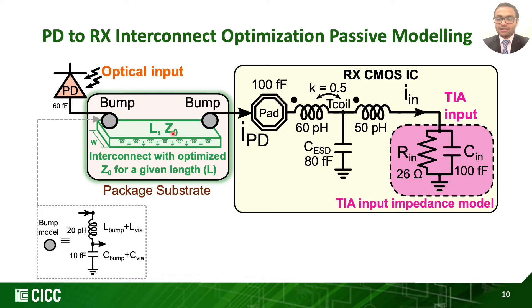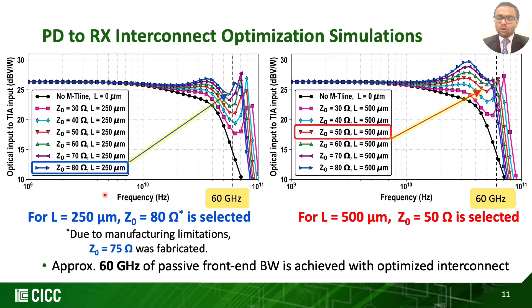With the PD-to-receiver interconnect under the spotlight of this optimization, we sweep the characteristic impedance for a fixed length and observe the transfer characteristics from the optical input in dBm to the resulting voltage at the TIA input. The TIA input impedance model and selected T-coil depend on the TIA design, and therefore the overall co-design may entail iterative optimization. We perform these simulations for two different interconnect lengths — 250 micron and 500 micron. The optimum characteristic impedance is selected by the one that provides the flattest possible DC gain with highest bandwidth.